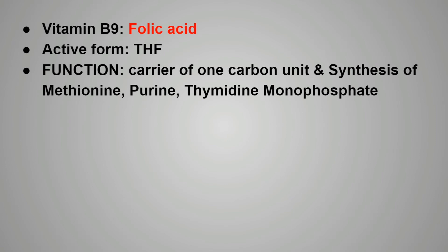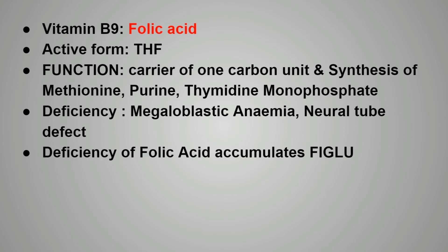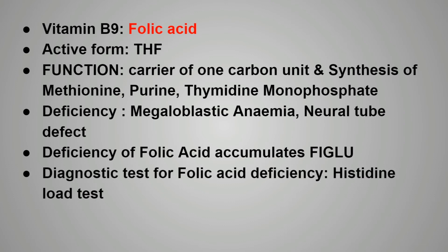Next is vitamin B9, that is folic acid. The active form of folic acid is tetrahydrofolic acid or tetrahydrofolate. The functions of vitamin B9 include acting as a carrier of the one-carbon unit and also helping in the synthesis of methionine, purine, and thymidine monophosphate. Deficiency of vitamin B9 causes megaloblastic anemia and also neural tube defect. Deficiency of folic acid accumulates formaminoglutamic acid or FIGLU. The diagnostic test for folic acid deficiency is the histidine load test, which results in increased excretion of FIGLU in the urine.